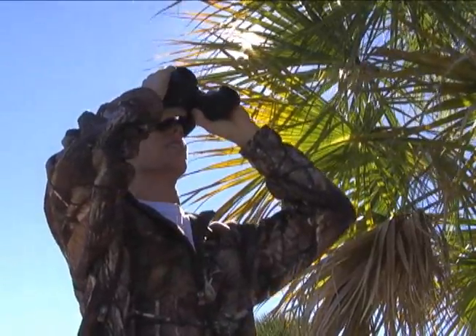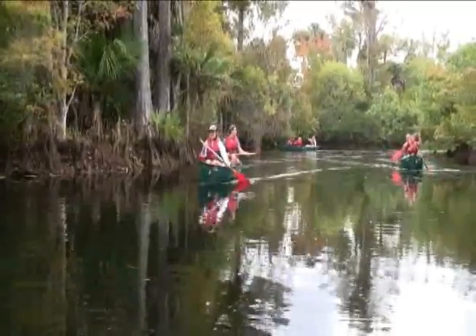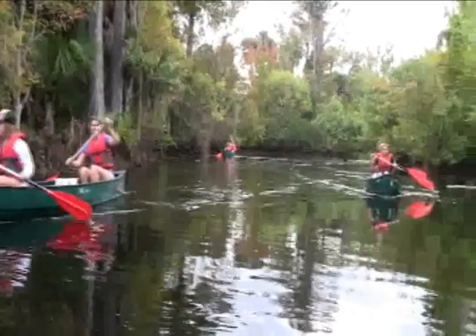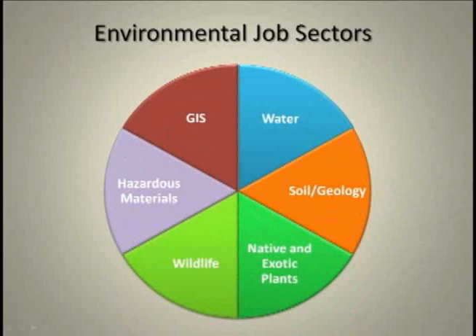The Environmental Science Technology program is a two-year Associates in Science degree, or AS degree, with the goal of training students to go directly into the workforce. The program itself is quite diversified, and students can take the degree in many different environmental directions.